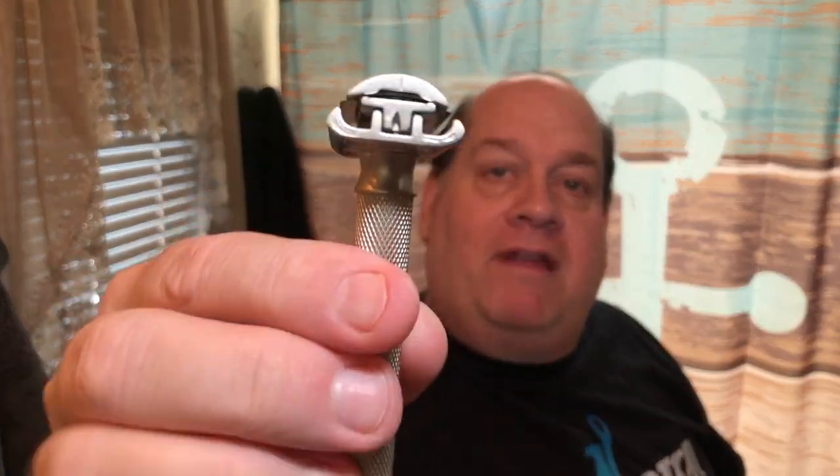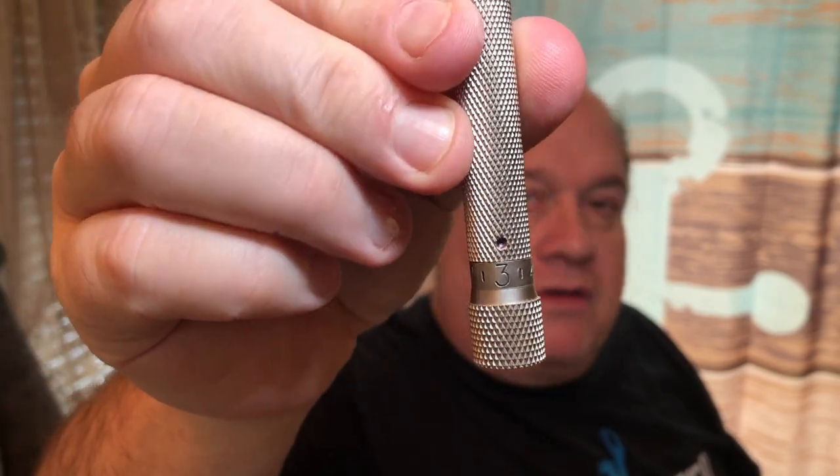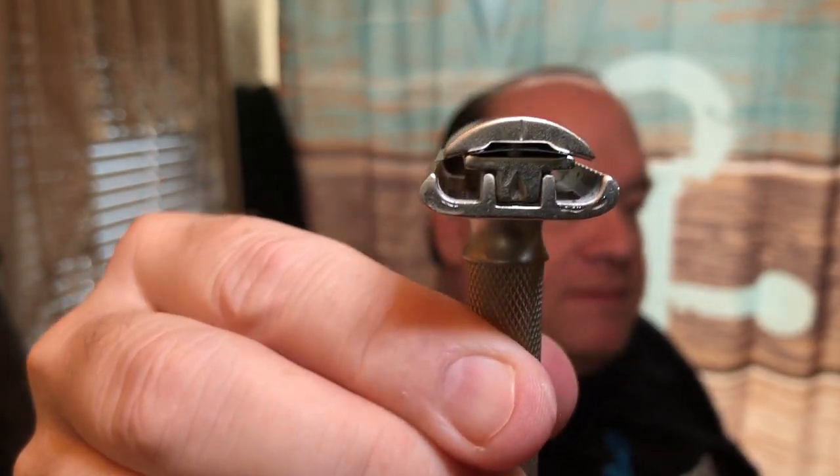That lather is looking nice, nice, nice. I'll be using the Parker Variant today on setting number three — I've colored in my numbers there because I'm blind. You can see the blade gap on number three. The blade — I'm still playing with those Persona Platinums — I've got a brand new one in here today.